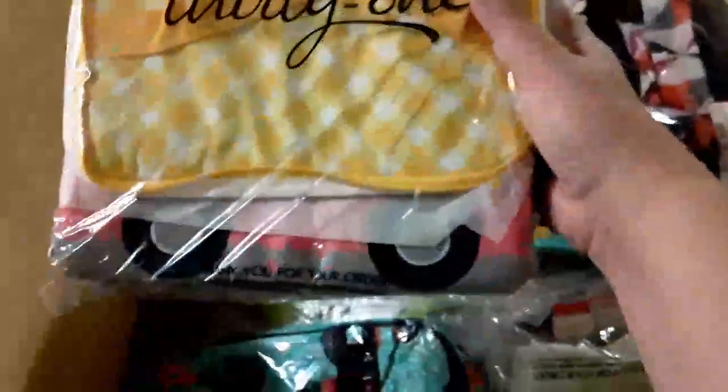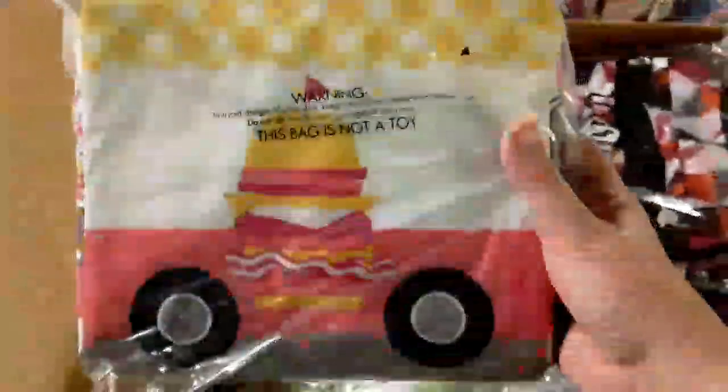Okay, so this is a thermal lunch kit — it's really cute, it's like a little ice cream truck, see that little food truck. It opens up, it's a thermal lunch box like a lunch kit that you carry around.